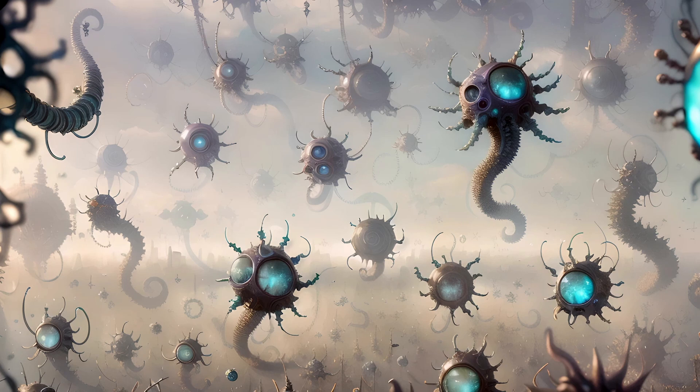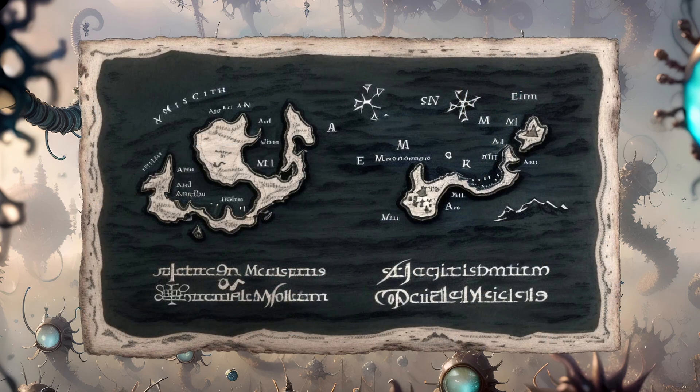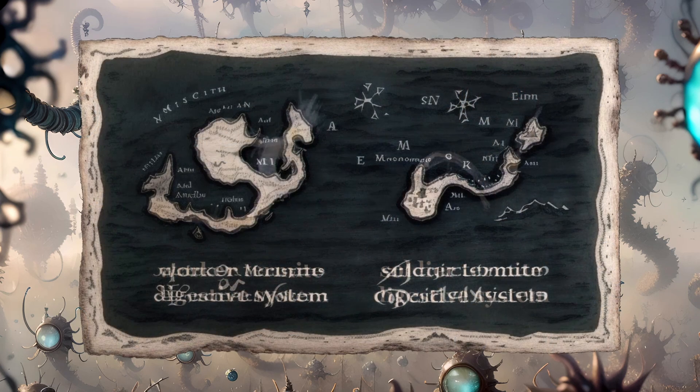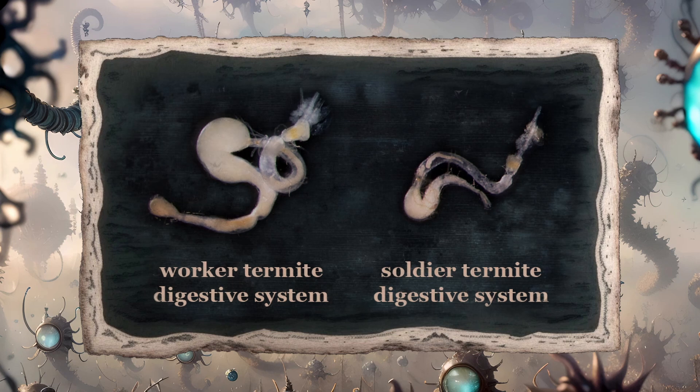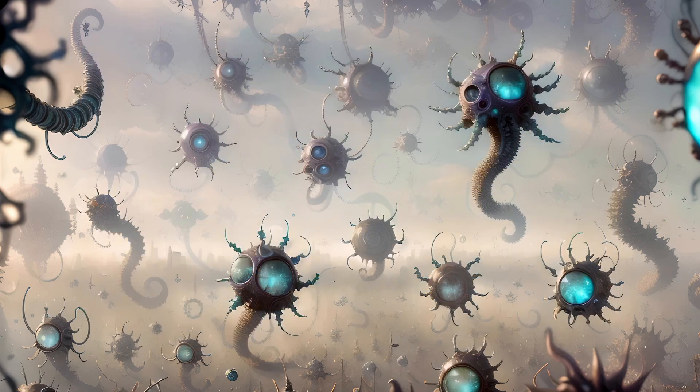Soldier termites have mouthparts that are highly specialized and modified for defense. As such, they can't really eat wood themselves. Thus, they must also rely upon the regular donations of their nest mates. Although a soldier termite's gut isn't quite as developed as that of a worker, there is still a limited version of the expanded hindgut, with the same sorts of necessary resident microbes.